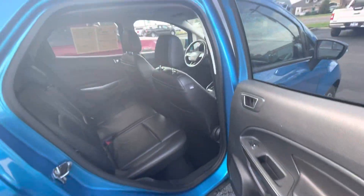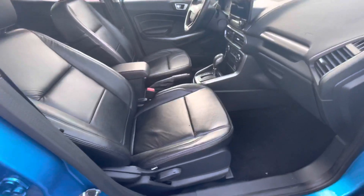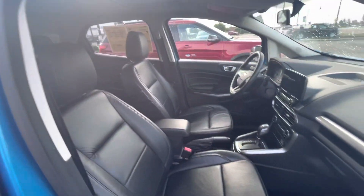Nice tires. Keyless entry — keep your key in your pocket, and when you put your hand inside the door handle, it automatically unlocks the car. You can do the same thing to lock it.